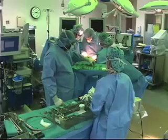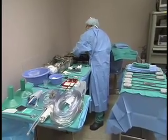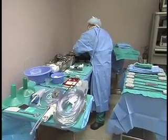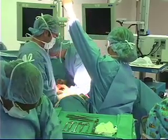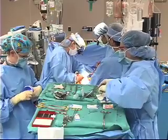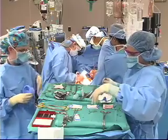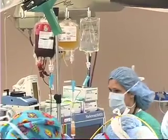RFID technology can help save lives in the operating room. Traditionally, surgical staff count the number of sponges and instruments before and after an operation to make sure nothing is left inside the patient. Despite this practice, in the U.S. alone, about 1,500 objects are left in surgery patients each year, causing complications and even death.